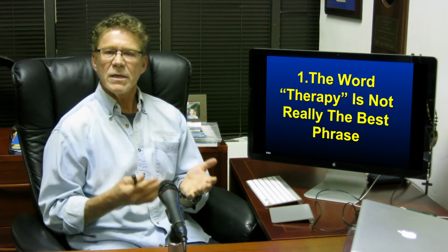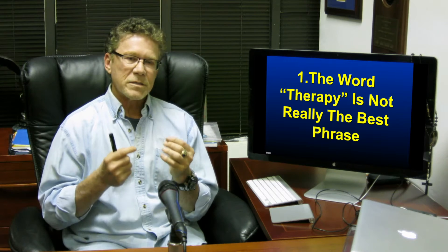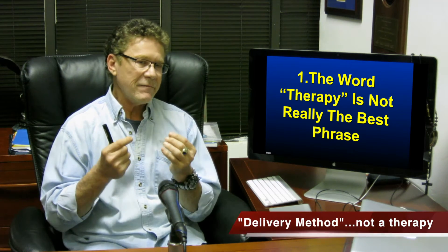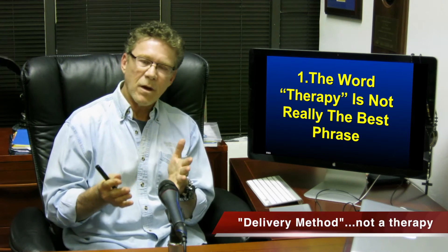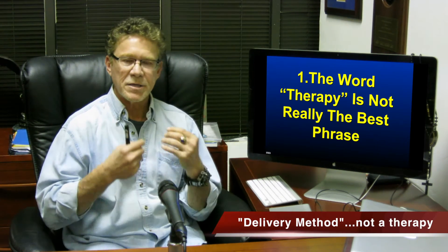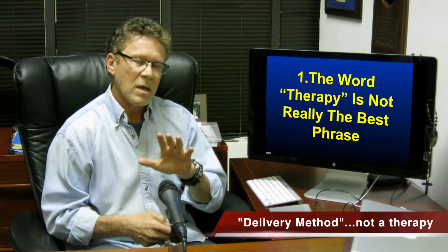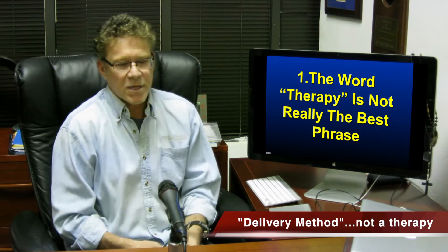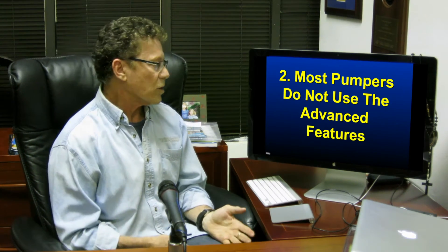Number one: the word 'therapy' is really not the best phrase, because insulin pumps are a sophisticated, accurate, and convenient method of giving insulin. Whether you're on a pump or multiple daily injections, you still have to test your blood sugar and decide how much insulin to give. A lot of people think once they go on a pump, they can do anything they want and their control is going to be perfect — that doesn't work.